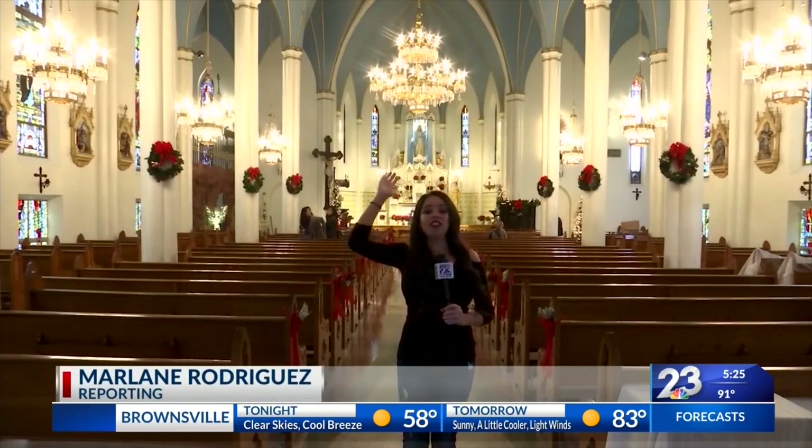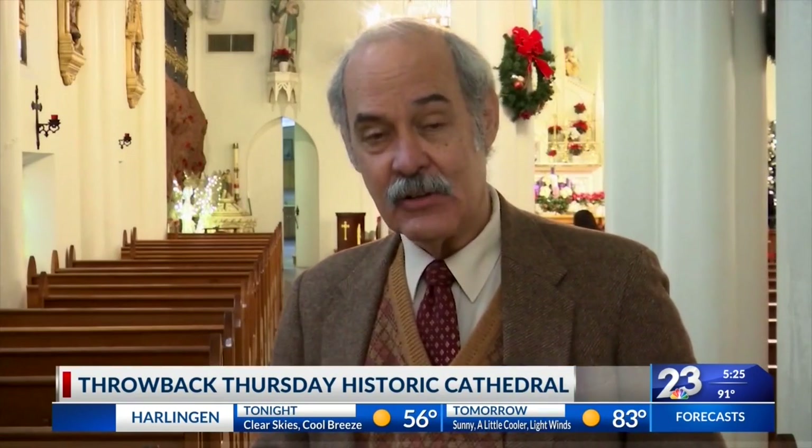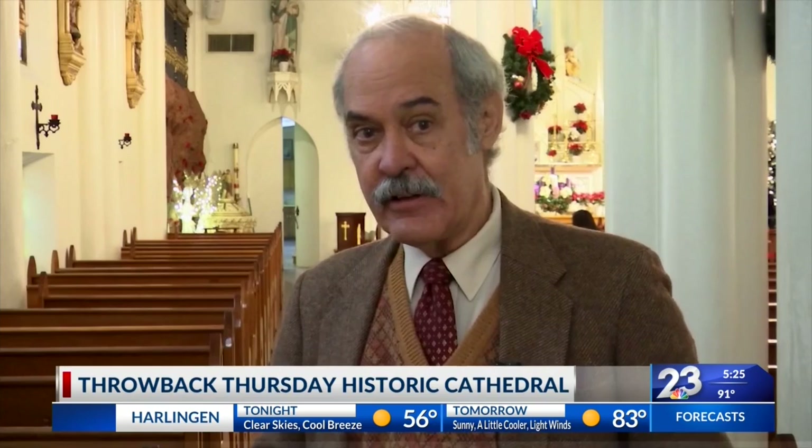These chandeliers on the ceiling of the cathedral are from the time of the Civil War and are from France. If you look at the features in this particular cathedral, they are very, very sophisticated for the time.